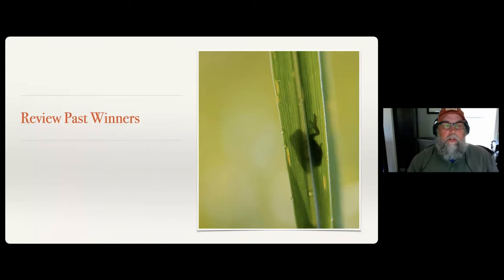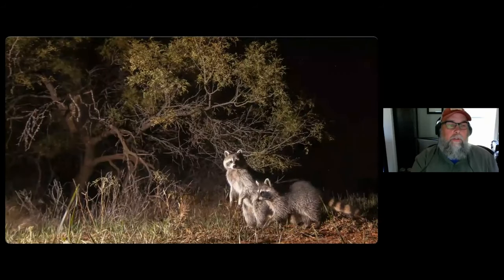Believe it or not, over time you start seeing patterns - the same types of pictures may win a different contest over and over again. Not the same picture, but the same types. The contest I just judged - if you go back and look at past winners - you'll see a theme. The same types of pictures win each time. Those pictures are something unusual, like this frog silhouetted on the backside of a switchgrass leaf, which has all the elements you want in an intriguing wildlife photograph: an out-of-focus background, behavior, and interest.